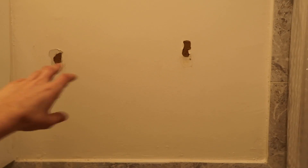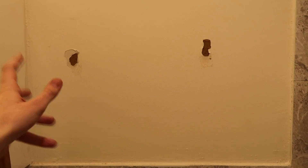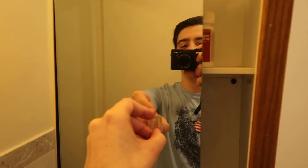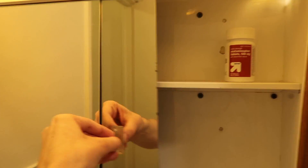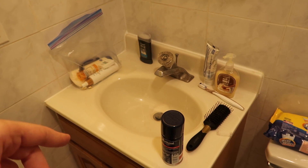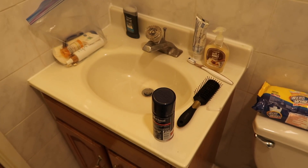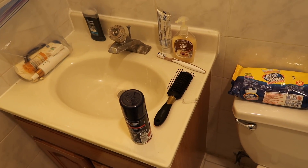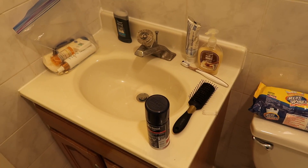I didn't do this to the walls — this was here before I got here. So if you're my school and you're watching this, I didn't do this. This, I think, is awesome. I think the best thing about having my own bathroom is that I can kind of keep it messy. But even when I had roommates, I still made the bathroom messy, so this doesn't really change that much. Alright, that is it for the bathroom.